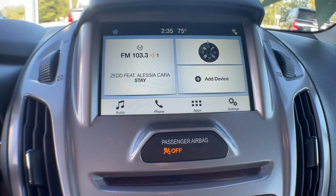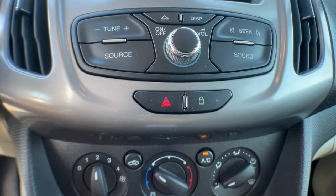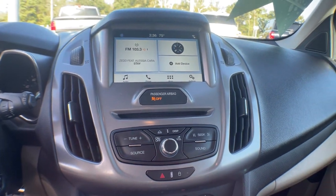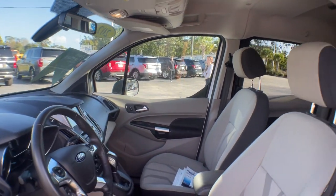Feel the satisfaction that comes from running your passenger or cargo service with comfort, safety, and efficiency. This Transit Connect commercial van has your back. Our commercial dealer experts will be happy to show you how we can help your business. Contact us or stop by today.